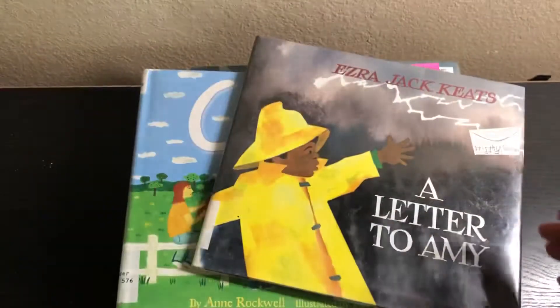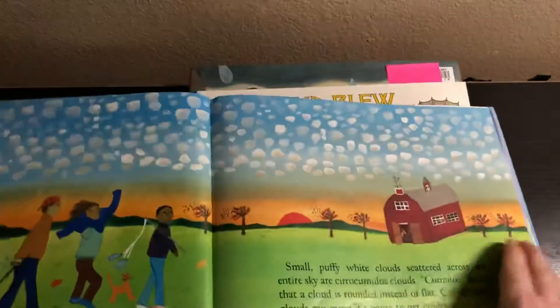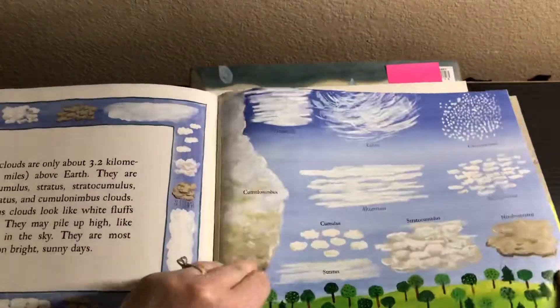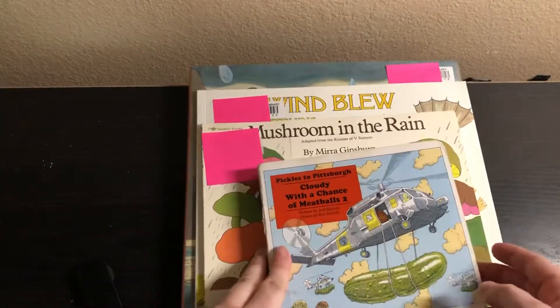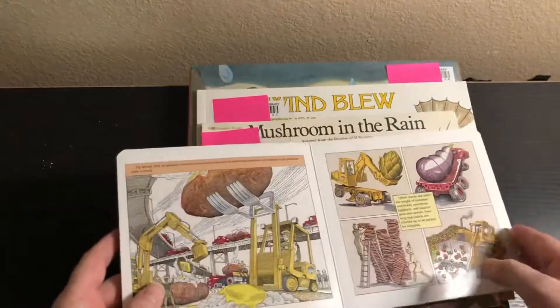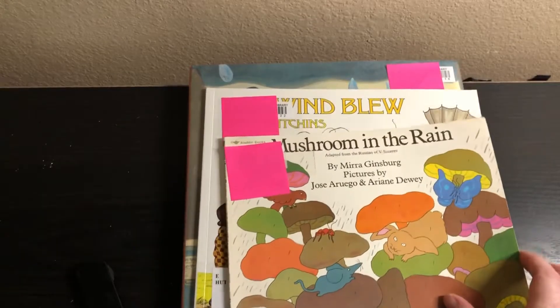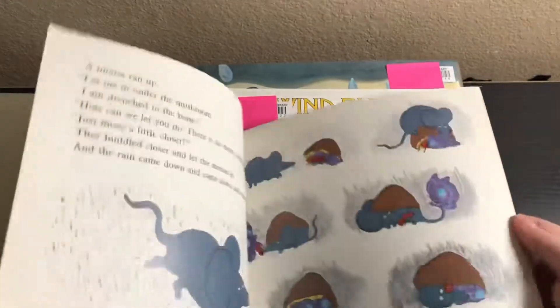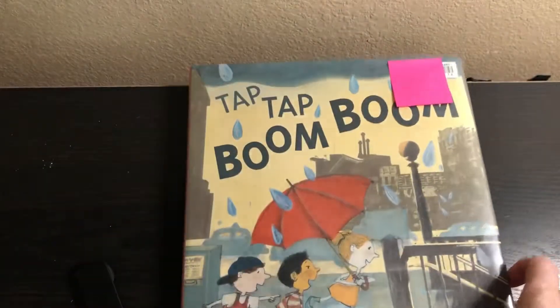And then we've got Big Snow, and then A Letter to Amy, Clouds, Cloudy with a Chance of Meatballs — I didn't know I was getting two, I meant to get one but I guess I'll have to now get one — and then Mushroom in the Rain, and then The Wind Blew, Tap Tap Boom Boom.